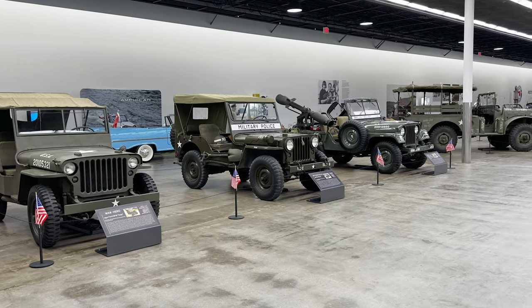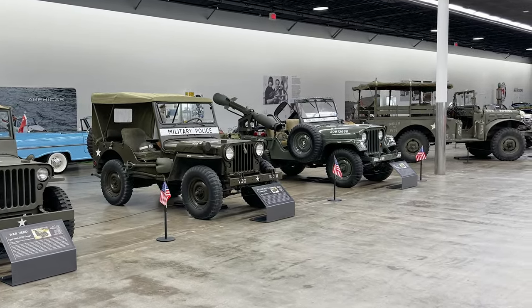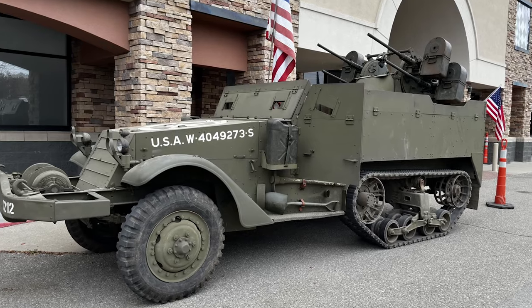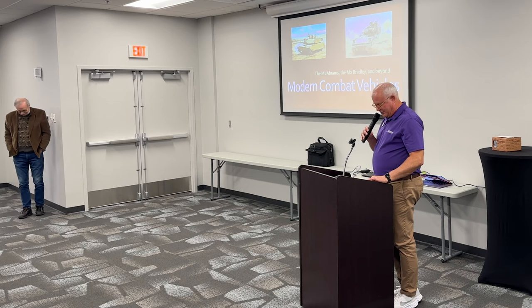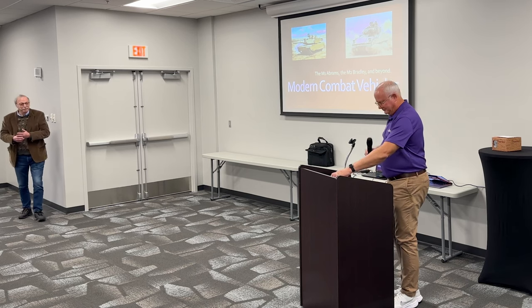If you've had a chance to walk around the museum floor prior to this morning, you will have noticed there are six various military vehicles on the display floor, spanning decades of military history. This morning, Dr. Smith is going to share about modern-day combat vehicles, so please join me in giving Bob a warm welcome.